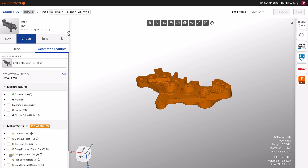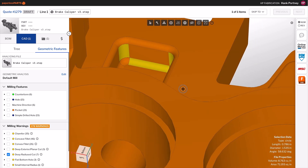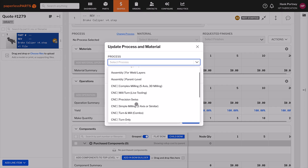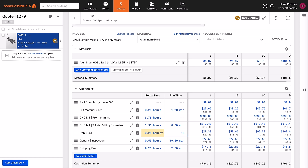This unified platform supports team collaboration, reduces miscommunication, and optimizes data management, making it an invaluable tool for enhancing operational efficiency. Faster quoting improves customer satisfaction and competitiveness, helping businesses win more opportunities.